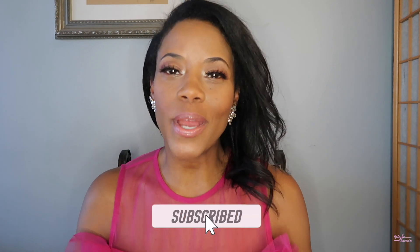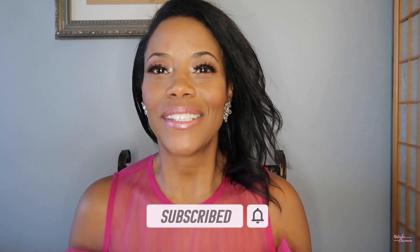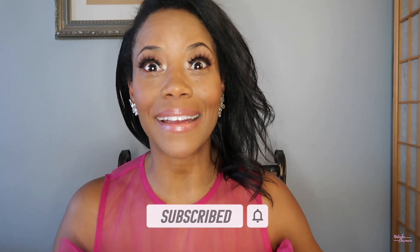Hi guys and welcome back to my channel. I am Natasha Charmaine and if you are new here, be sure to go ahead and hit that subscribe button and if you enjoy this video, hit the like button and to everyone else, welcome back. Also be sure to hit that notification button so you can stay up to date on all of my videos.